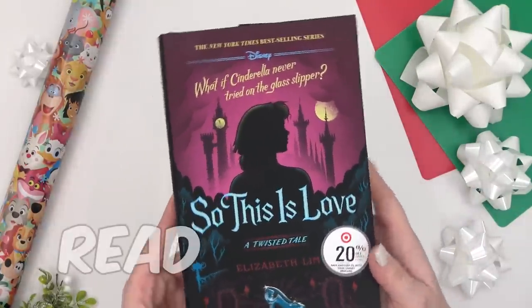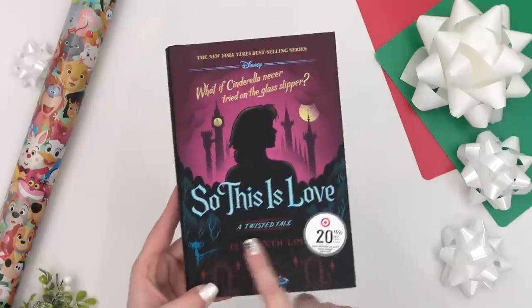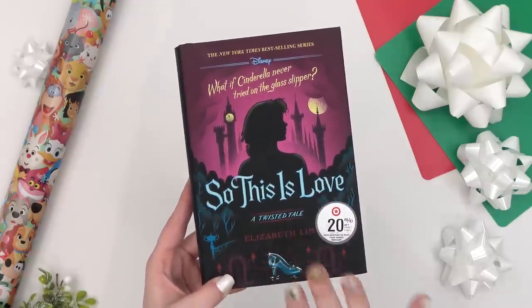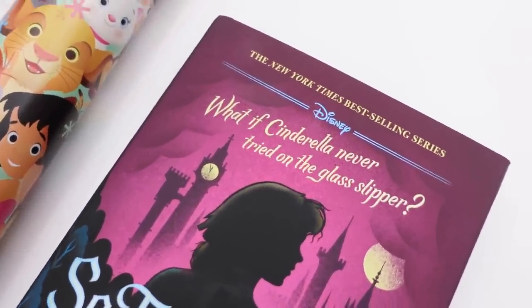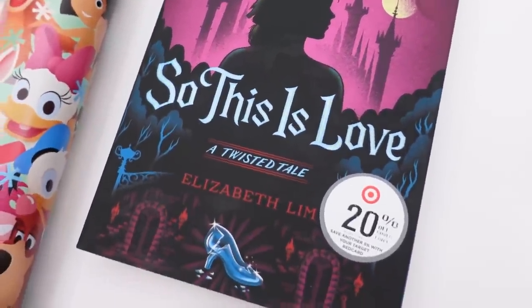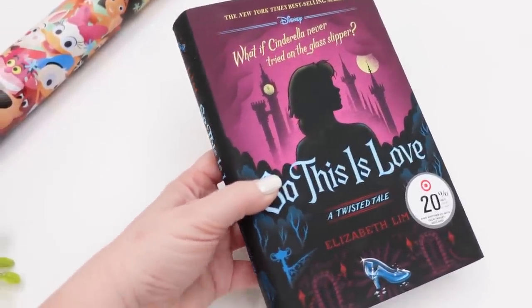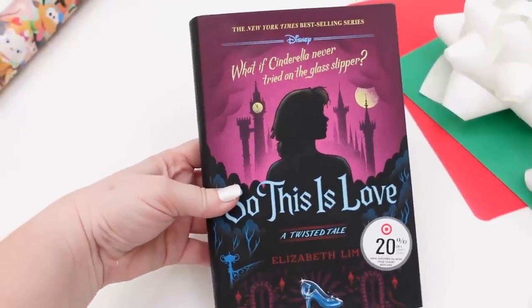Next up is Mackenzie's book, and this one looks super interesting. She was telling me all about this new series — it's a Disney book but with a twist. It's basically the story of Cinderella if she had never tried on the glass slipper, so this looks so interesting. I think there are at least a couple in this series, and I know she's going to be excited for the Rapunzel one as well, so maybe she'll get that one for her birthday if she likes this one.